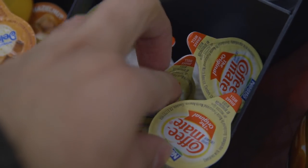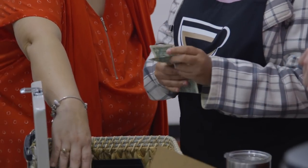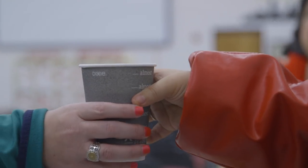Our Coffee Club provides our students an opportunity to use what we've learned in the classroom. They get to work on their social skills and their math skills, and it helps prepare them for the future so they can be independent and work out in the community.